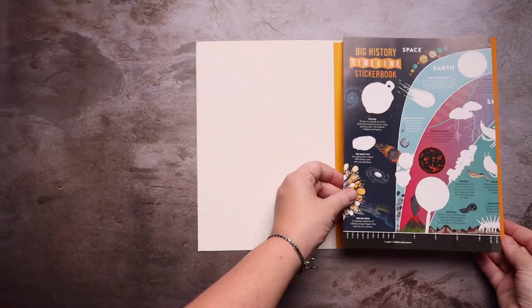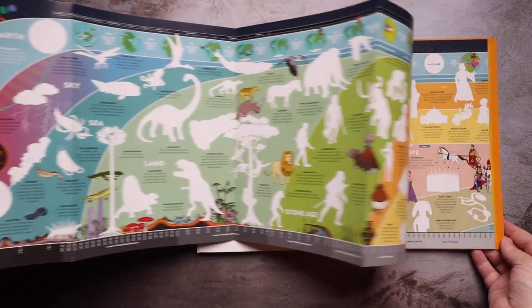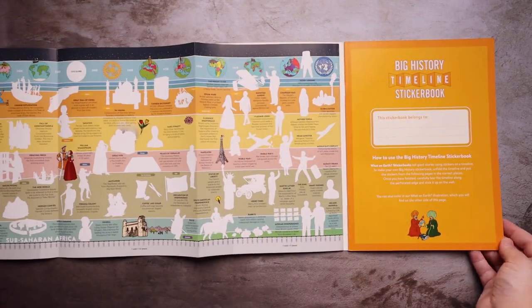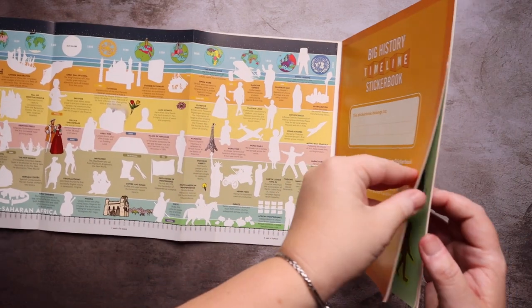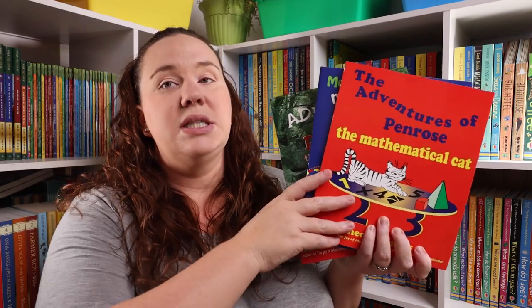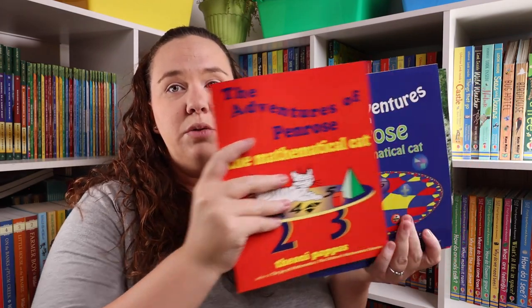The Big History Sticker Book Timeline. And the Mathematical Cat series — The Adventure of Penrose, More Adventures of Penrose, and The Further Adventures of Penrose.